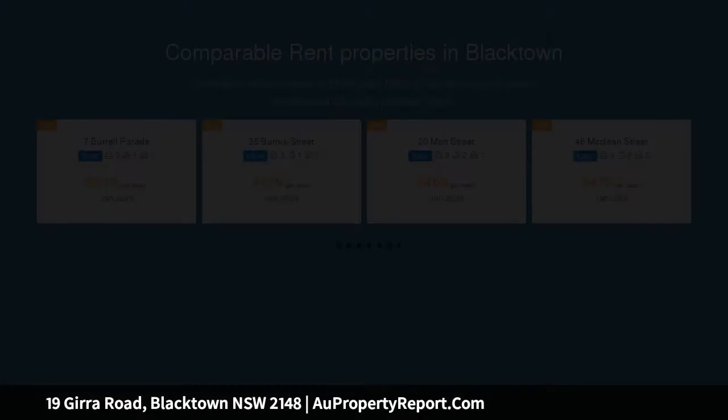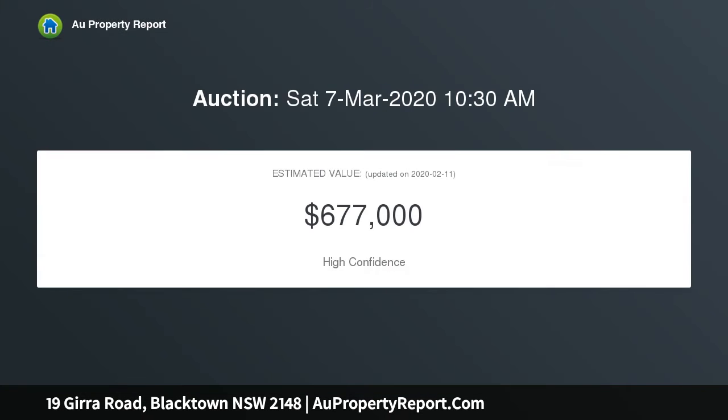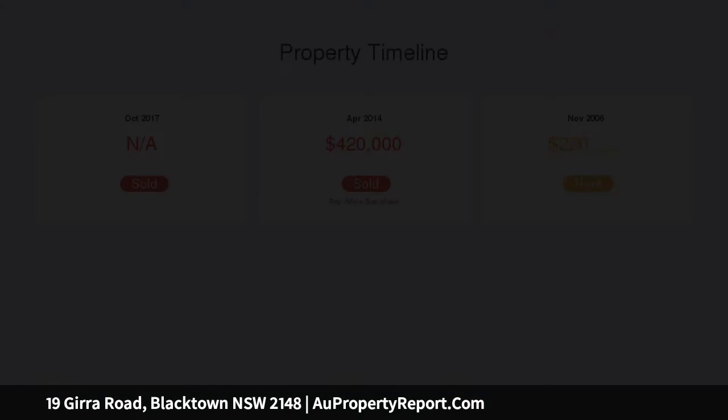The home is conveniently located only minutes from local shops, schools and public transport. If you are looking to invest, downsize, or it's your first home, then these are just some of the reasons why this home should be at the top of your inspection list.